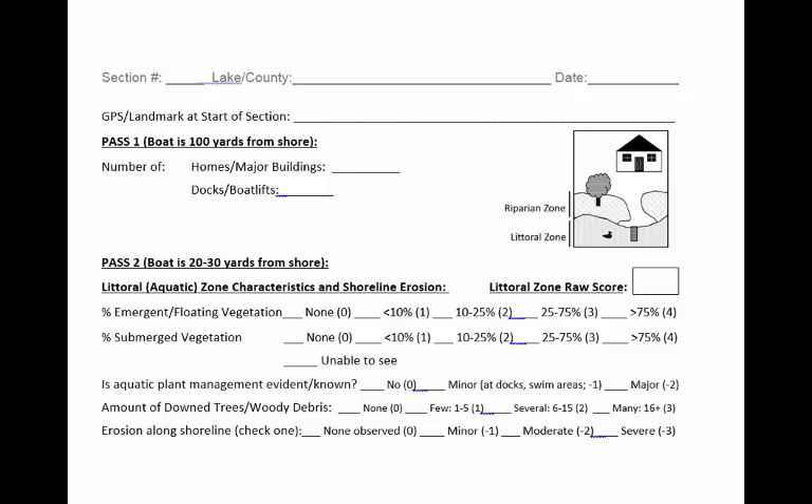The next question asks you to estimate how much of the shoreline exhibits submerged vegetation — those would be underwater plants like coontail and milfoil. If the water isn't clear enough for you to make this estimate, simply check 'unable to see.' The next question asks if aquatic plant management is evident or known — that is, can you see or do you know that plants have been sprayed, harvested, or otherwise removed along this 1,000-foot section? If not, choose no. Otherwise, select minor if there's some weed management around docks and swim areas, or major if practically all the plant life near shore has been treated or removed.